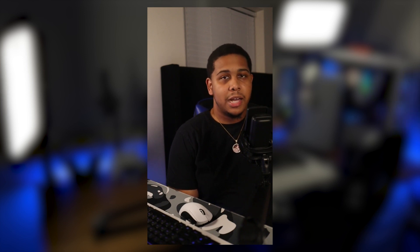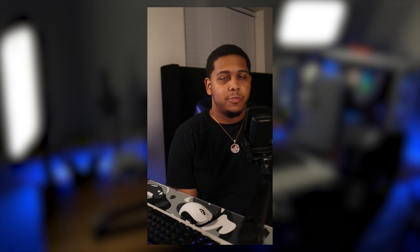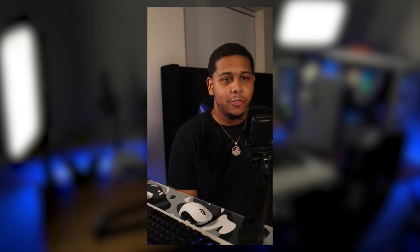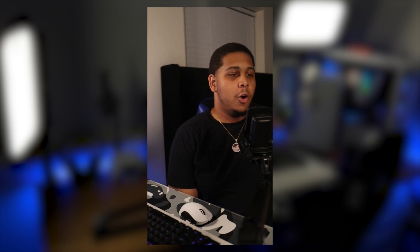First things first, I'll talk about some of the stuff around my desk area, then get into everything on top of my desk starting from left to right, saving the good stuff for last. Quick shout out to my girlfriend — my gaming setup is in our bedroom and I'm very grateful for her allowing that since we only have a two-bedroom apartment and I don't have a dedicated room for my setup yet. That's definitely in the works, but for now I have my own little corner.